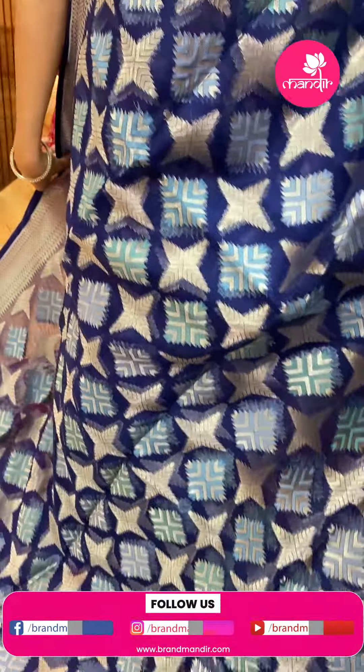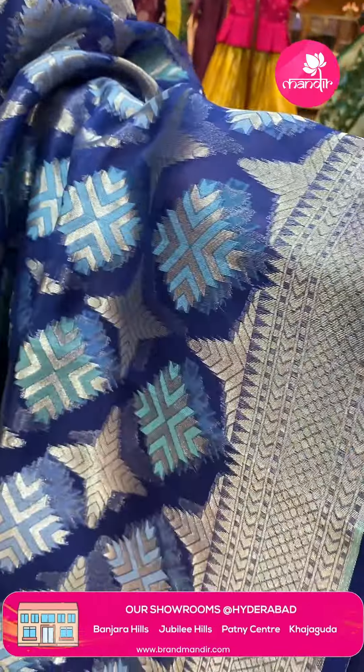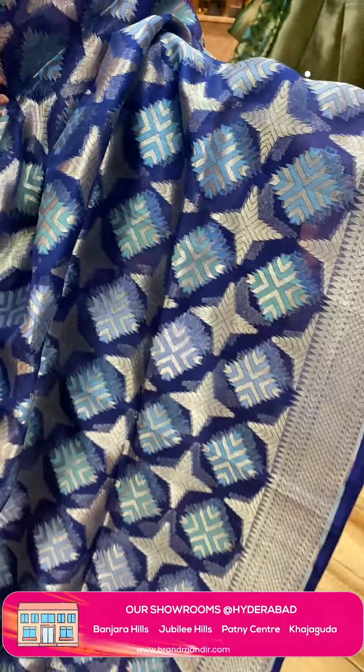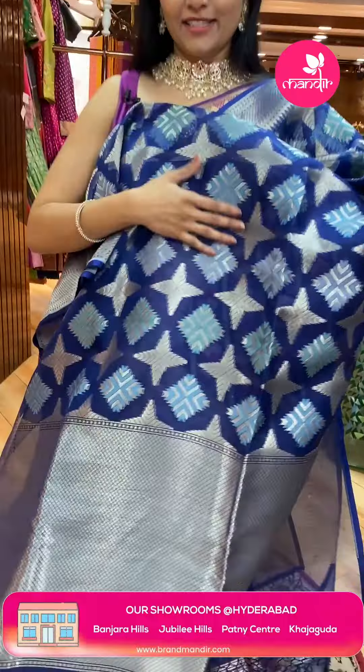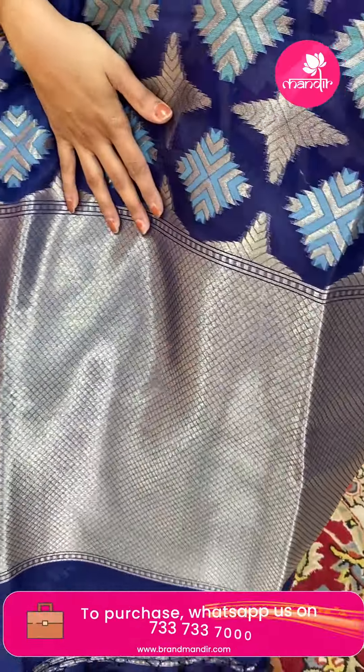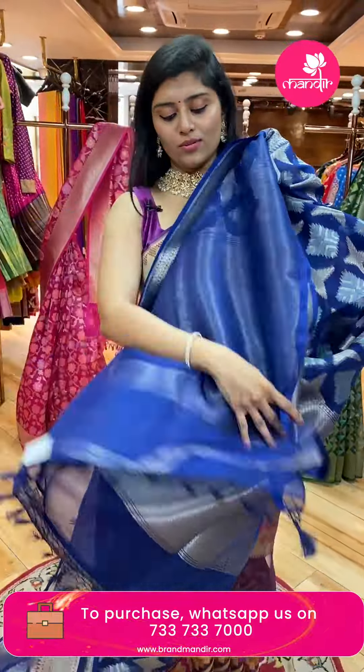Nice blue shades with green-blue tones throughout. The sari has butta styles with nice borders on either side, with zari borders — a very lightweight sari. And here is the pallu — a nice brocade style pallu.